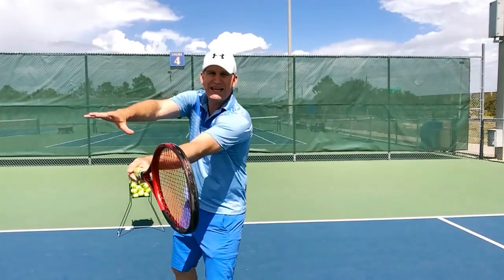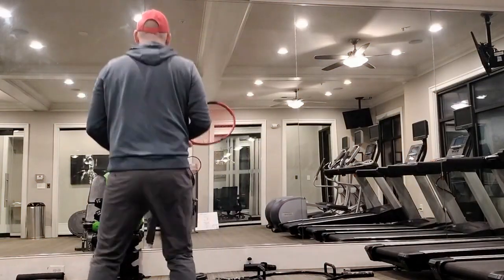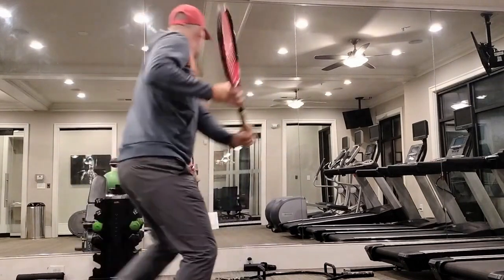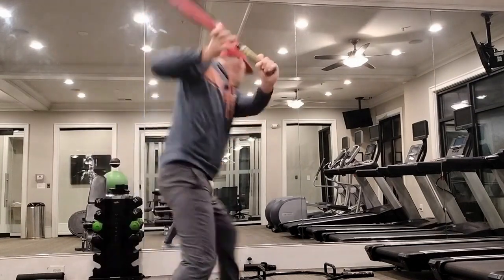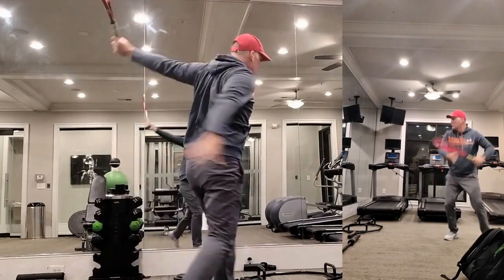Start each day after you watch your video of the day with shadow strokes, but they need to be focused — you can't just be going through the motions. Make sure they look just like your favorite pro and make sure you're focused on the mission of the day. Remember, for us today it's the off hand. You can do these shadow strokes in front of a mirror or you can film yourself — and if you want to be a real winner, do both.